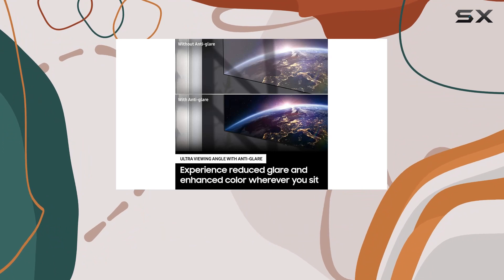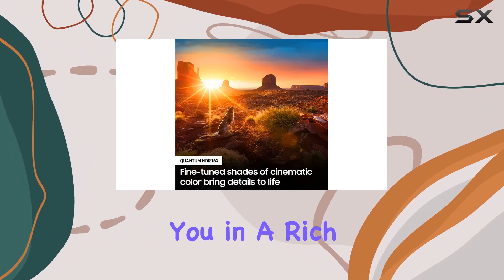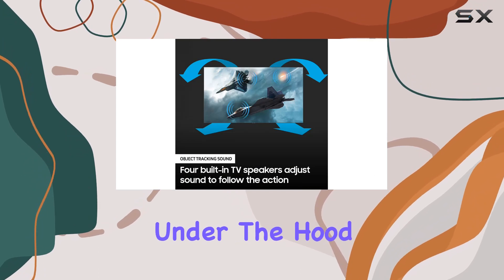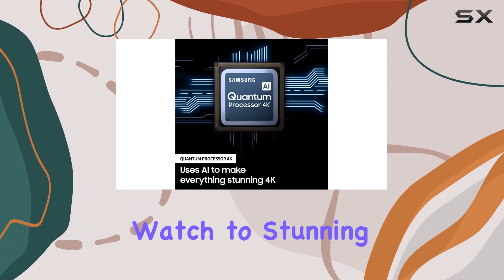The Object Tracking Sound, powered by four built-in speakers, dynamically adjusts to follow the action on the screen, immersing you in a rich audio experience. Under the hood, the Quantum Processor 4K uses deep learning AI to upscale everything you watch to stunning 4K quality.